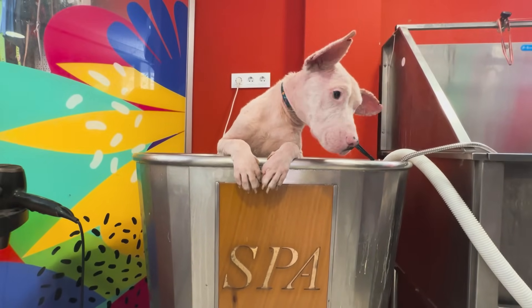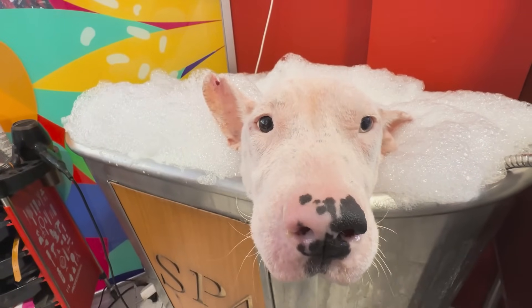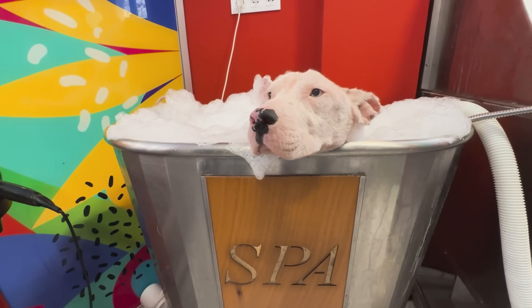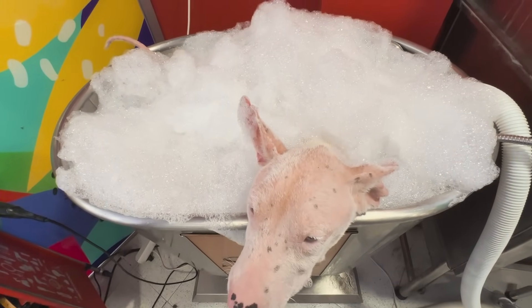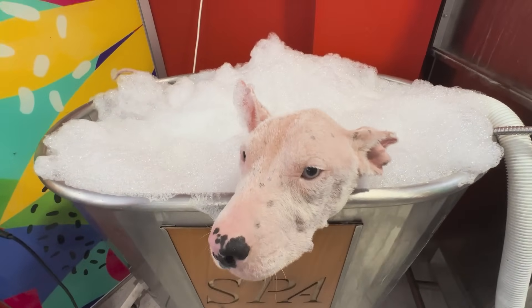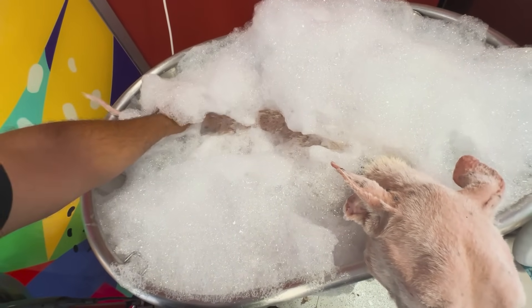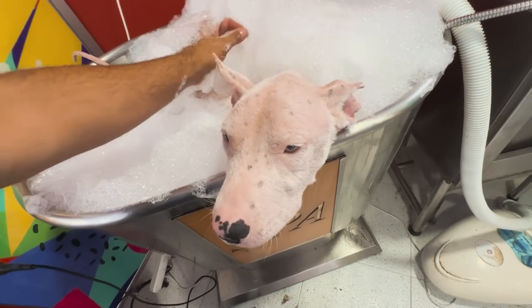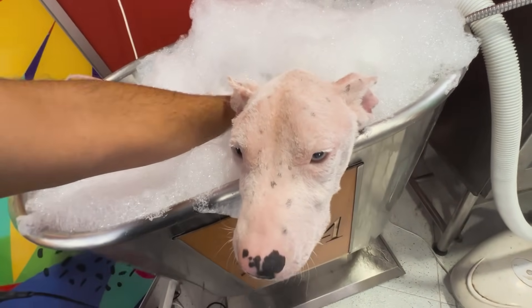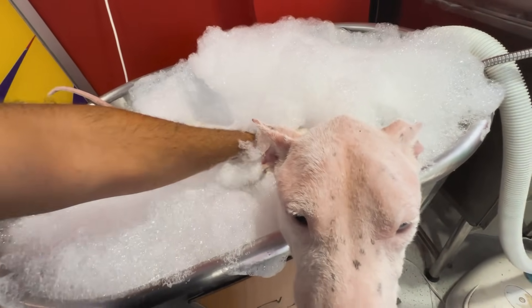An ozone bath is a therapeutic treatment that uses ozonated water to clean and disinfect a dog's skin. Ozone is known for its disinfectant and anti-inflammatory properties, and when dissolved in water it releases active oxygen that benefits the skin and coat. For Enzo, a dog rescued with leishmaniasis and sarcoptic scabies, this treatment is especially beneficial. Leishmaniasis and scabies cause severe skin damage, including itching, inflammation and wounds.